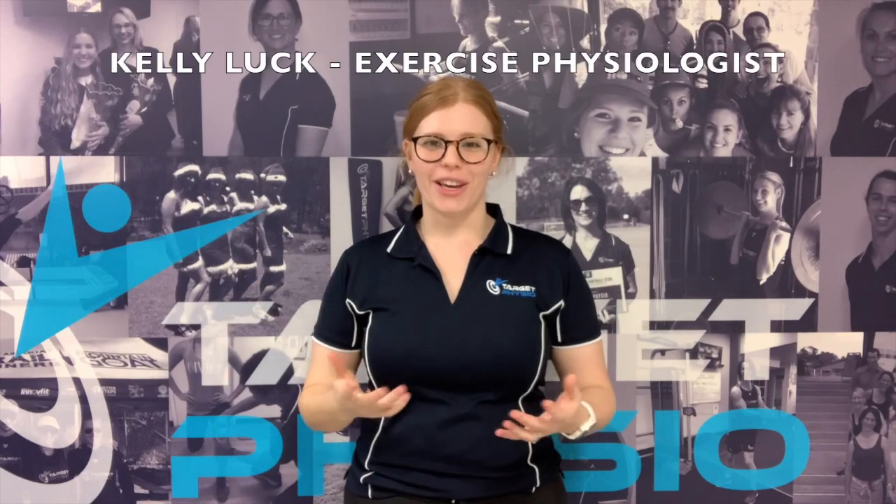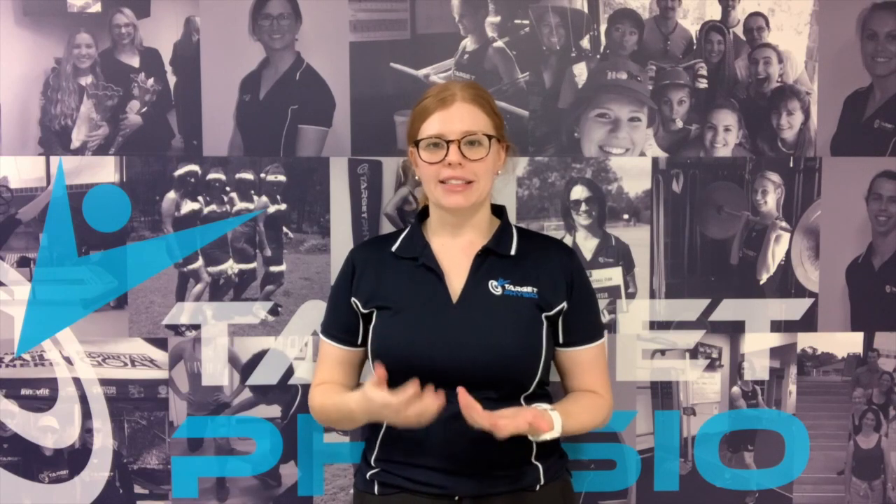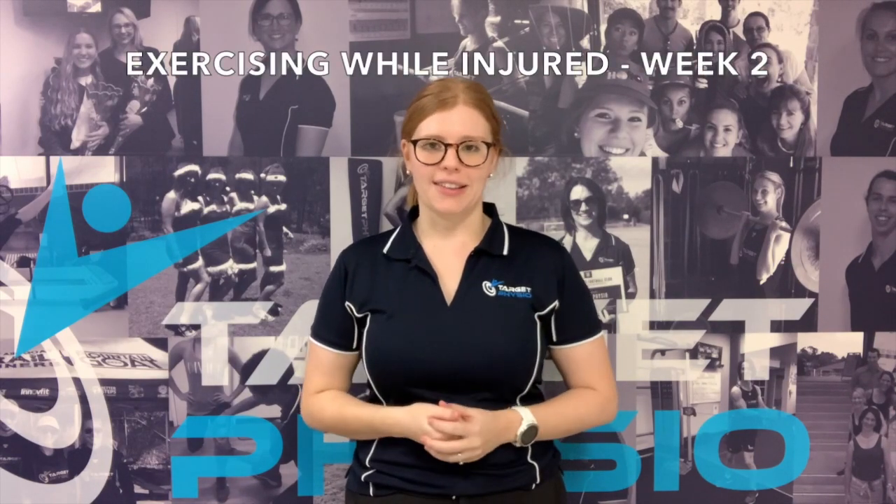Hi guys, Kelly here for another week of our exercise physiology videos. This month we're talking about exercising while injured and we're using me and my fractured foot as a bit of a case study.